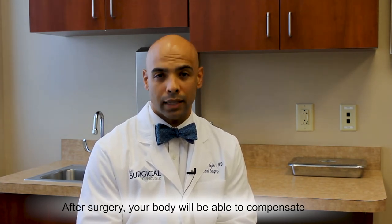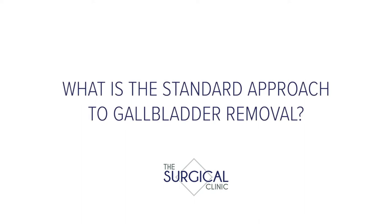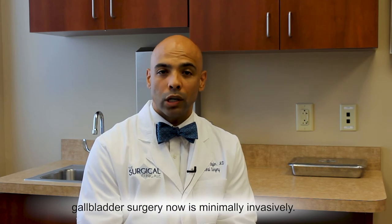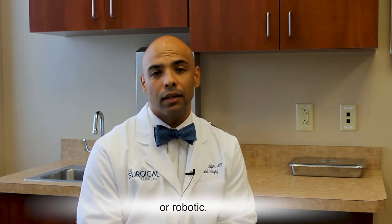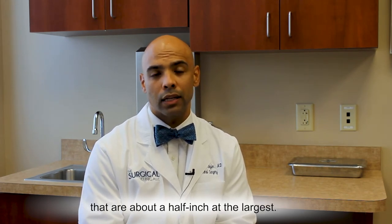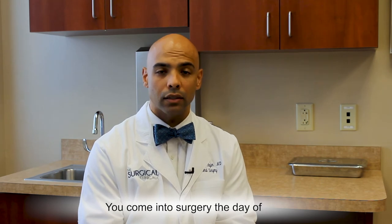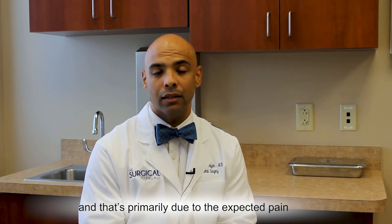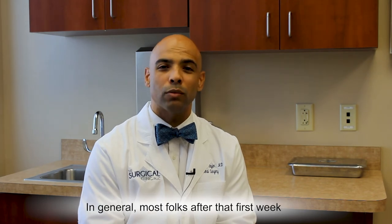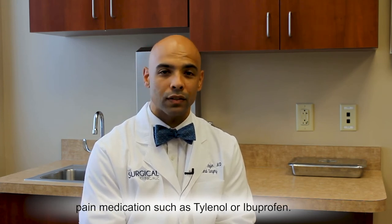After surgery, your body will begin to compensate and adjust to having your gallbladder removed. In general, the way that we perform gallbladder surgery now is minimally invasively — that's either laparoscopic, or sometimes referred to as laser surgery, or robotic. Oftentimes that's usually with four small incisions that are about a half inch at the largest. The surgery is usually outpatient surgery — you come in the day of and go home the same day. Most folks are out of work for approximately one week after the surgery, primarily due to the expected pain from the incisions. After that first week, most folks have already stopped taking prescription pain medicine, but they may be taking some over-the-counter medications such as Tylenol or ibuprofen.